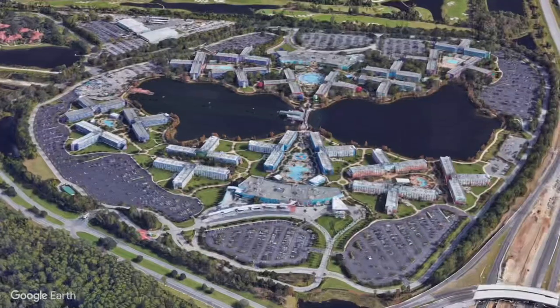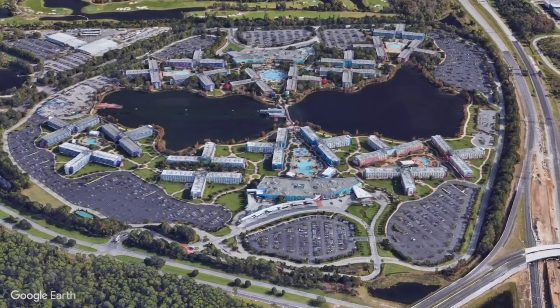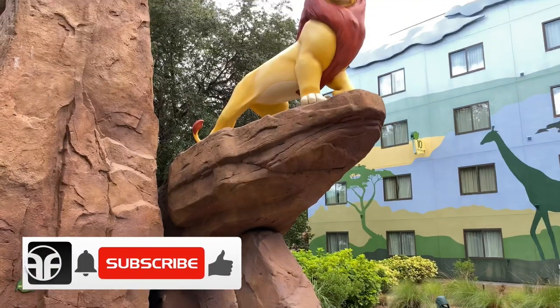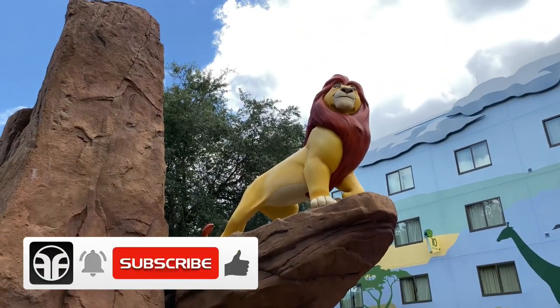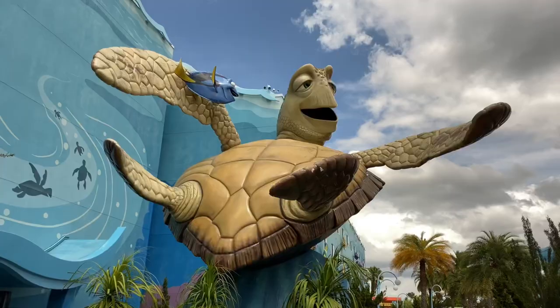Disney's Art of Animation is a value resort at the Walt Disney World Resort, located in the Disney's Wide World of Sports area. It features four of Disney's popular character themes including The Lion King, The Little Mermaid, Cars, and Finding Nemo.